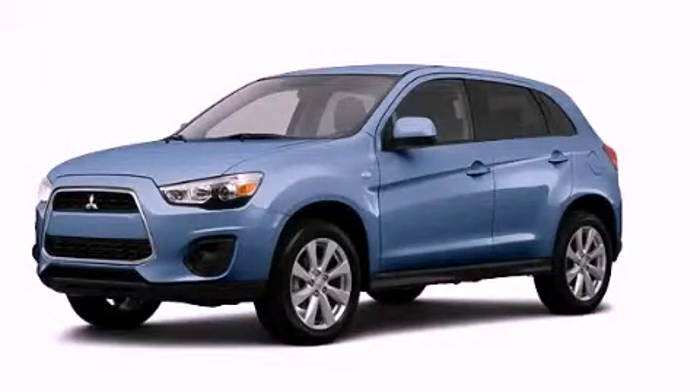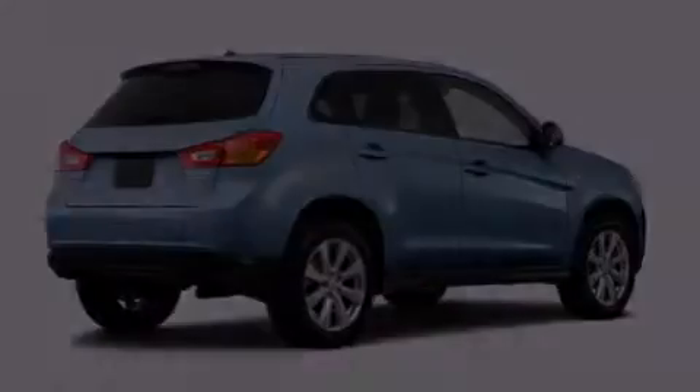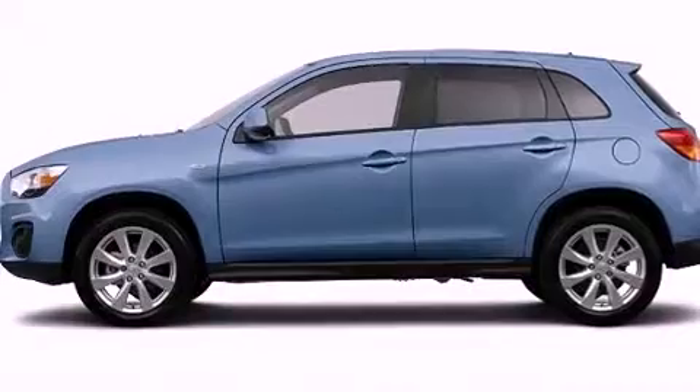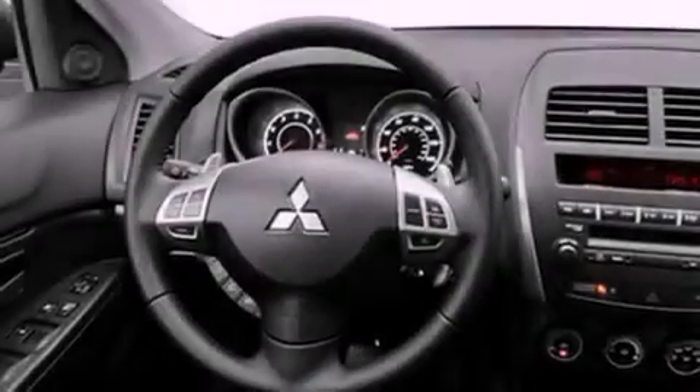This is a brand new 2013 Mitsubishi Outlander — functional utility for a modern lifestyle. Its top features include a multi-link rear suspension, traction control, and stability control systems.